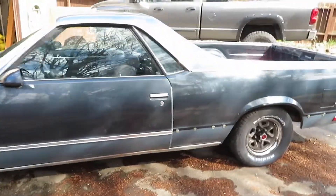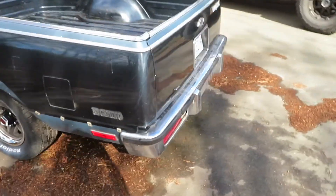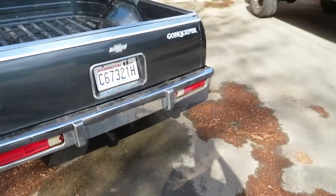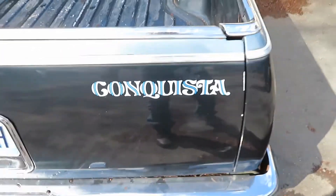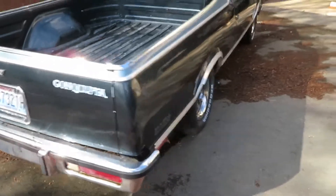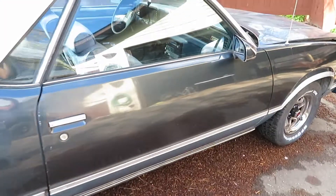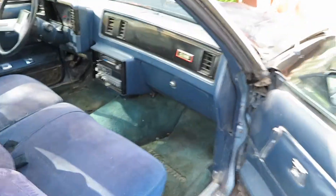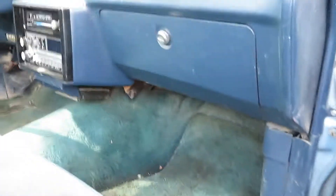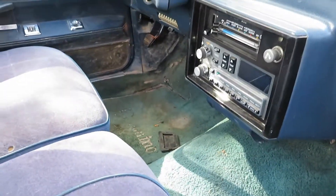It is completely stock, nothing has ever been done to it. That's just a sticker though, it's not original. Here's what the inside looks like — thing is dirty, I gotta clean this up. Floors are mad dirty, but what do you expect from a 32-year-old car?